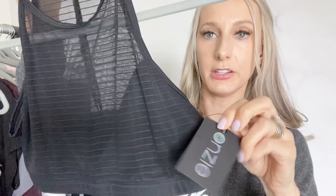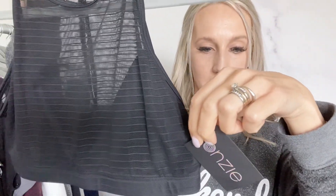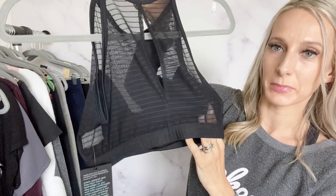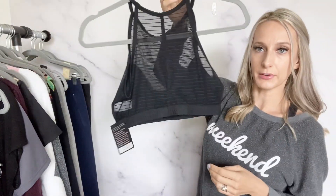Then I found a Zia mesh halter sports bra — medium/large, new with tags. I would not have picked this up if it wasn't new with tags, but I thought it was a fun little sports bra. I'll probably list it for about $25.